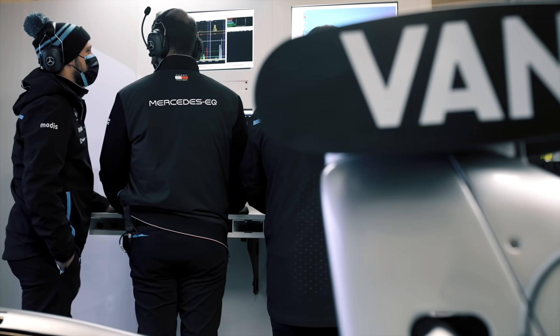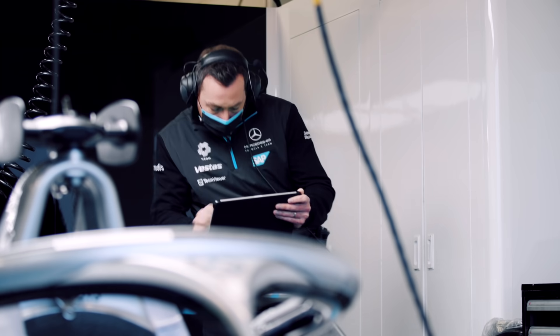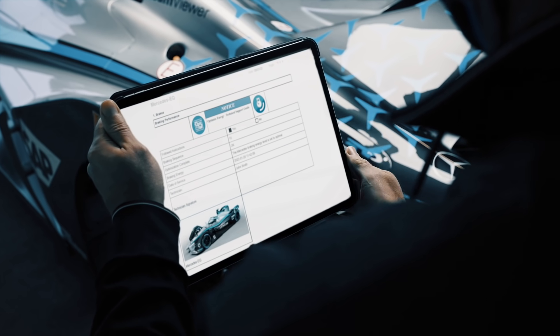We need to optimize the regen on the braking. With TeamViewer Frontline X-Assist integration, you can easily connect to a remote expert directly from within the SAP Field Service Management dashboard.